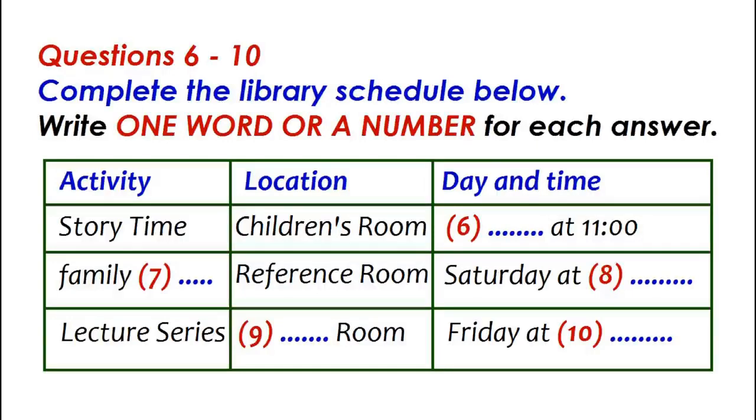Now listen and answer questions 6 to 10. I understand this library has a number of interesting activities every week. Yes, our activities are quite popular. The most popular one is story time for the children. Do a lot of children show up for that? Yes, a good many. It takes place in the children's room on Thursday mornings at 11.